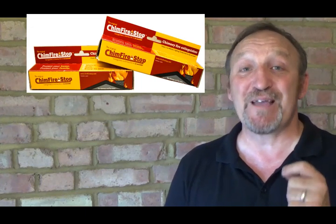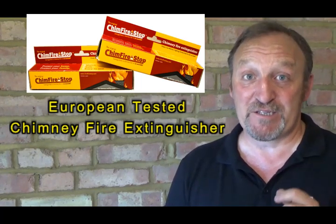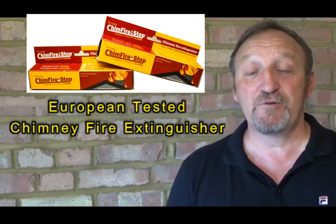Now I hear you saying that is a load of rubbish because if there was such a product it would already be in the country. Well, now it is. The product for the UK and Europe is called Chimfex. Chimfex Firestop is the first ever European tested chimney fire extinguisher, and it can stop a chimney fire in an average of 22 seconds without using water.